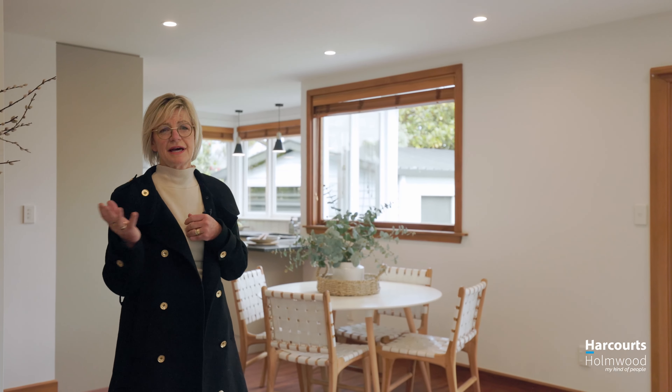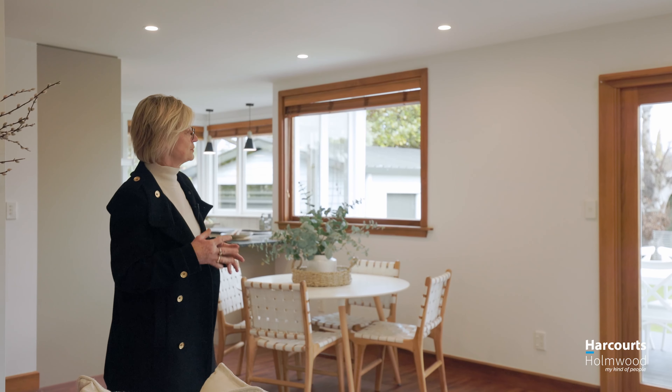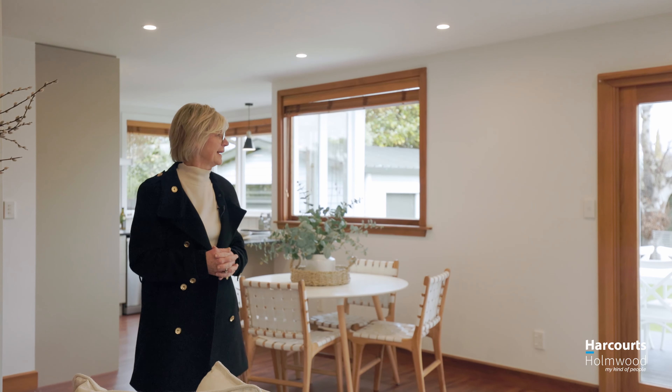I just love this open-plan living — it is just wonderful. The sun just pops in all day long. In the kitchen, you can look out to the children playing outside, and the doors just open out onto a beautiful deck.